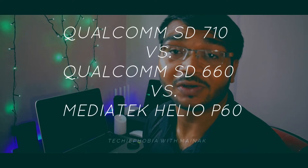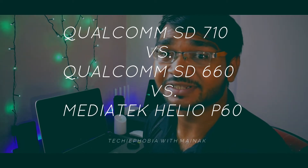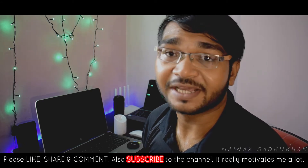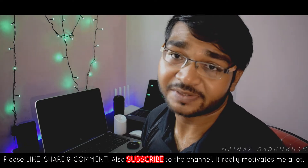Qualcomm has launched its new chipset, the Qualcomm Snapdragon 710, which sits exactly in between the flagship 800 series and the 600 series found mostly in budget smartphones. Today in this video we shall be comparing the Qualcomm Snapdragon 710 with its predecessor the Snapdragon 660 and a powerful MediaTek chipset, the MediaTek Helio P60.